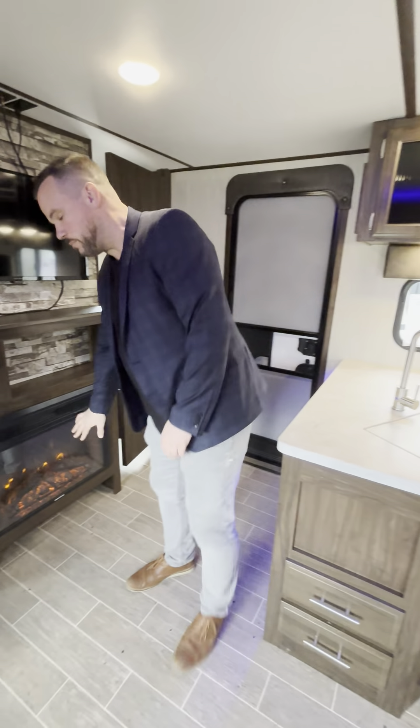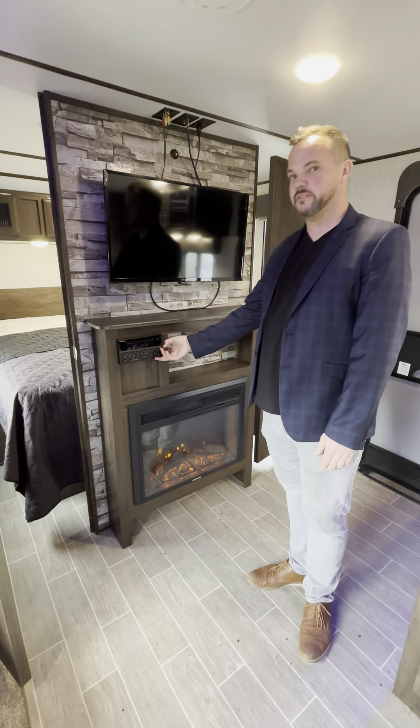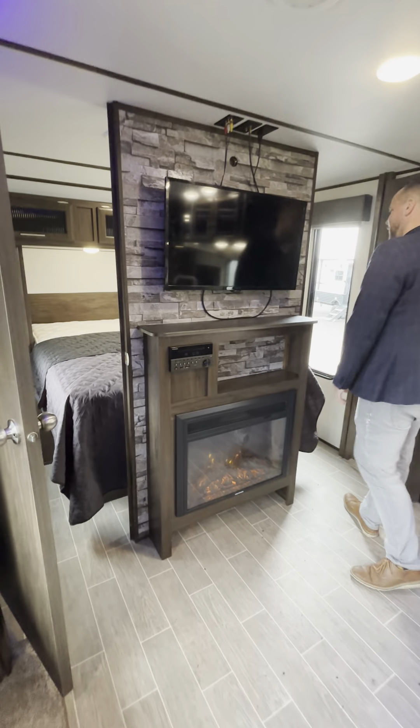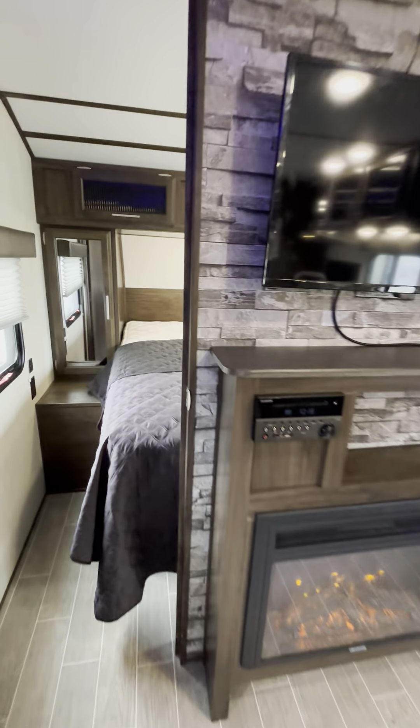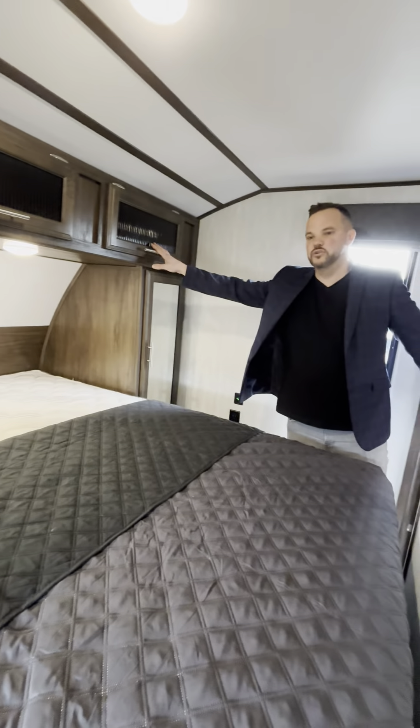We have a 5200 BTU electric fireplace, 32-inch TV with the Furion DVD and CD player, and double entry access into the main bedroom where we have a full-size residential queen style mattress, wardrobe cabinets on either side, and extra storage above.